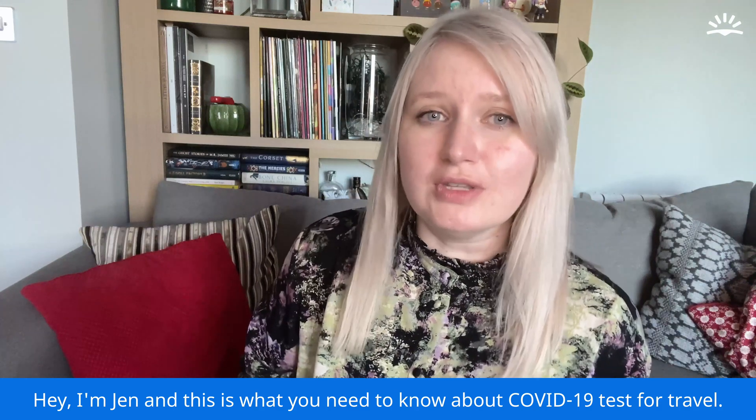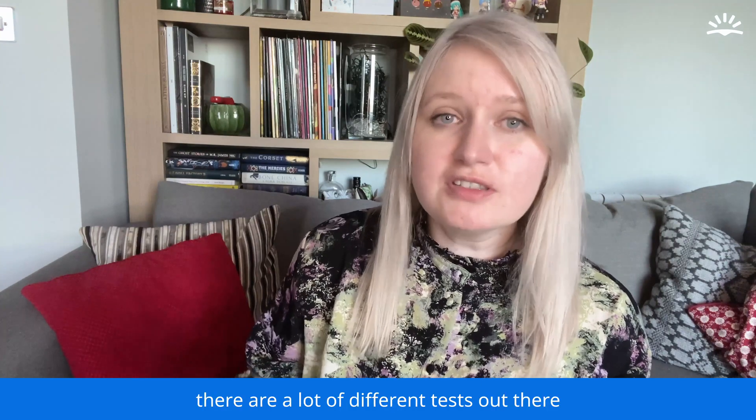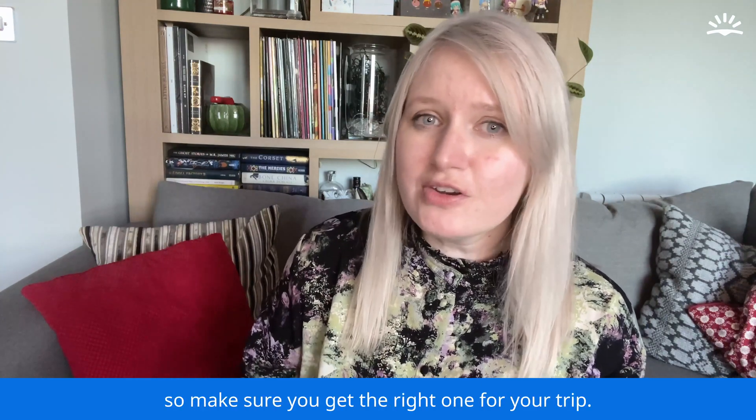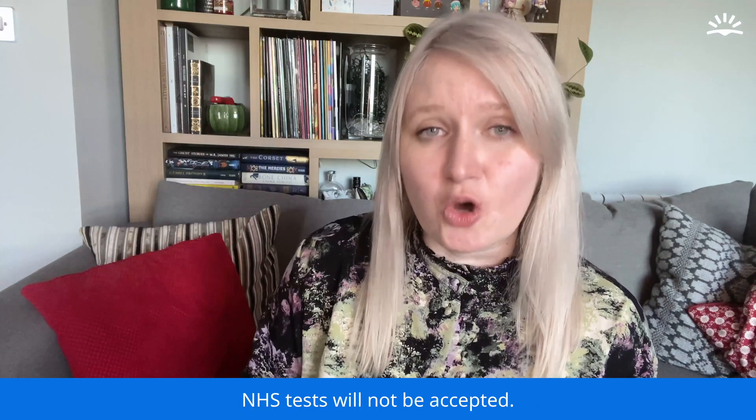Hey, I'm Jen and this is what you need to know about Covid-19 tests for travel. First things first, there are a lot of different tests out there, so make sure you get the right one for your trip. NHS tests will not be accepted.